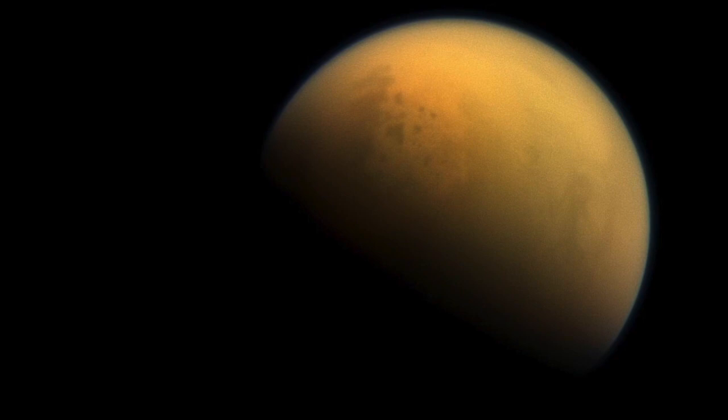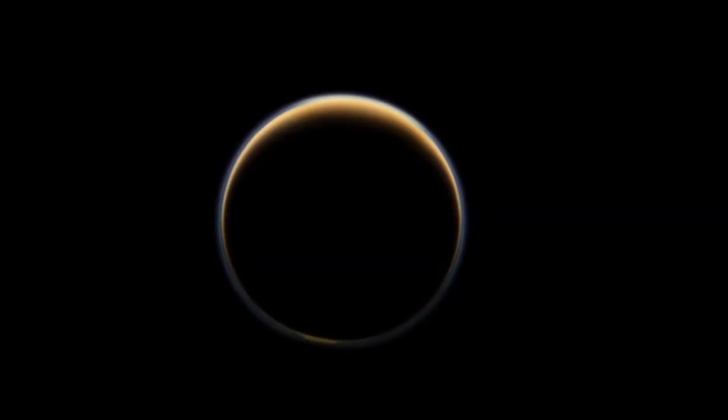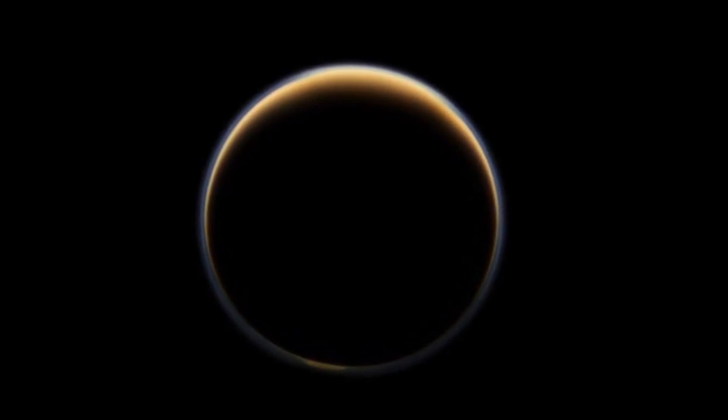We could not have gotten to these places without using Titan. Titan has really been a particularly special place to explore, just because of all of the complexity in the system and the puzzles that it has given us.